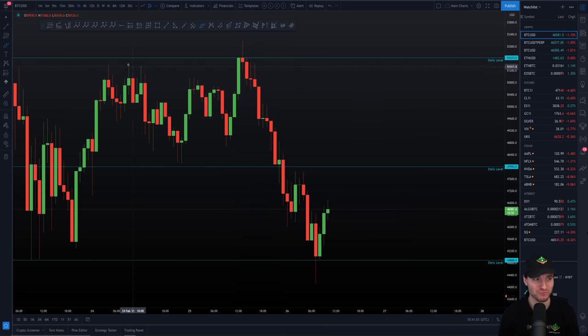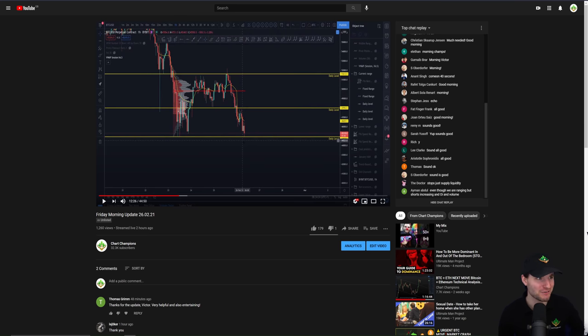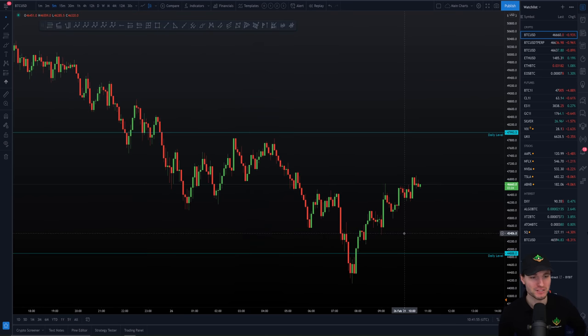As you can see from that clip, he was literally saying before it happened that he wanted to see the lows taken and the swing failure pattern — exactly the same as what we traded for the short position up at the highs. It's the exact same trade for the long position today at the lows. Swing failure pattern of the highs, swing failure pattern of the lows. This is a range-bound environment: you come to the highs of the range and look for short positions, you come down to the low of the range and look for long positions. Everyone trying to buy the breakout got wrecked; everyone trying to short the breakdown got wrecked.